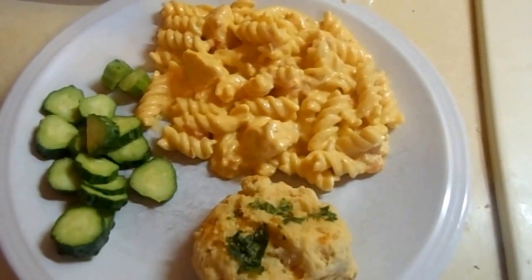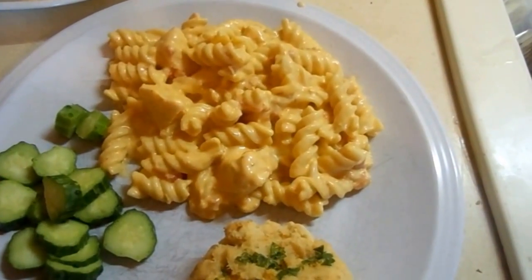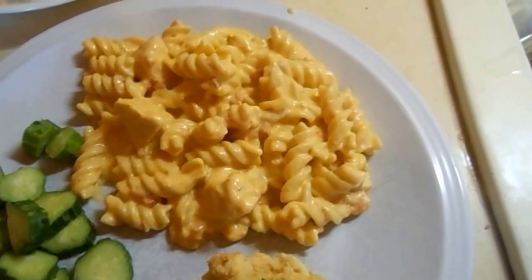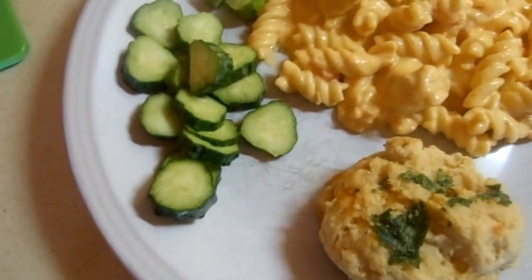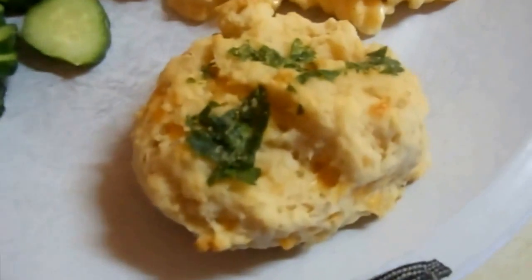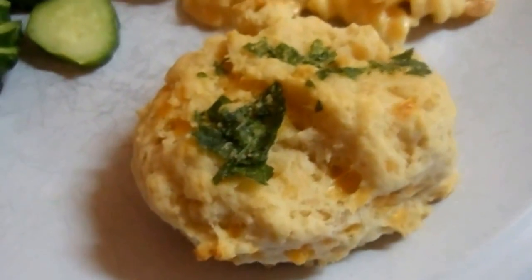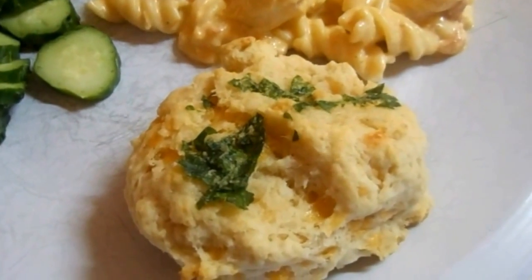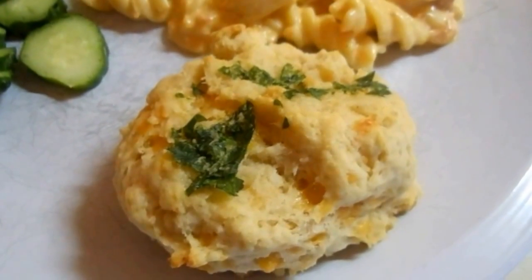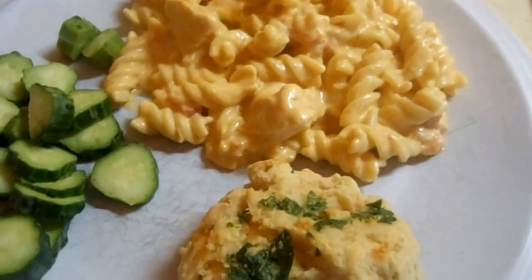Here's what's for dinner tonight on Wednesday night. It's a crock pot buffalo chicken pasta — I know, me and my crock pot lately. Just some cut up plain cucumbers on the side, and a copycat Red Lobster cheddar and garlic biscuit. So good. And that's what's for dinner on Wednesday night.